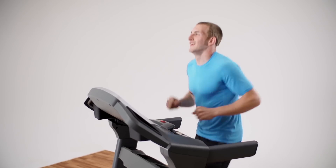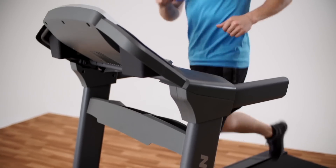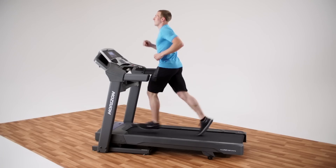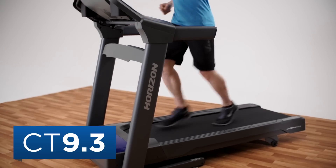Getting and staying fit requires dedication. Having your own treadmill can make it easier to stay committed. Stability, cushioning, and noise level are big factors too. That's why the CT 9.3 treadmill is such a great choice.